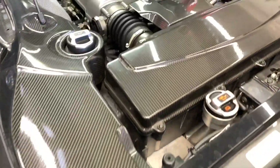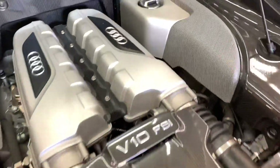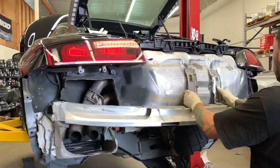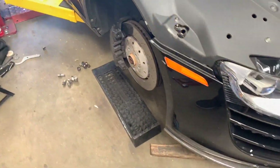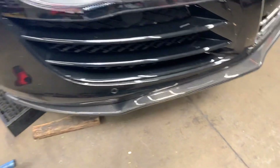Here you can see our tech removing the entire rear end to install the exhaust system. And here's the German Rush front splitter installed on the vehicle — what do you guys think of all the dead bugs on the front bumper from the drive back?